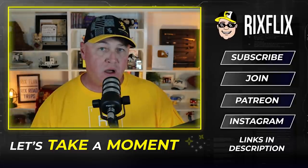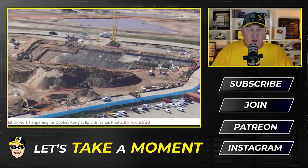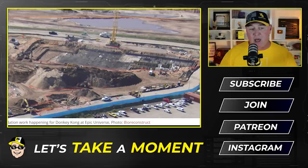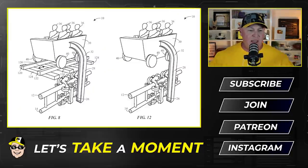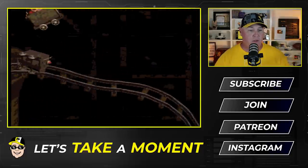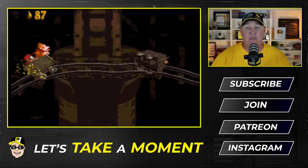First up: the Donkey Kong Mine Cart coaster. It's already under construction in Orlando, so it should be ready when the park opens. This roller coaster is expected to use a new type of technology patented by Universal called the Boom Coaster. The design has riders sitting in a mine cart-shaped vehicle that appears to run along a regular track, but in actuality glides along a sideways track hidden beneath.